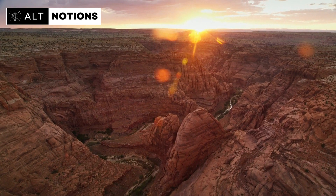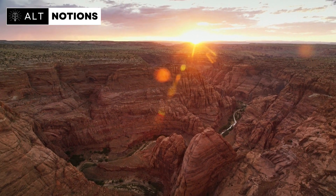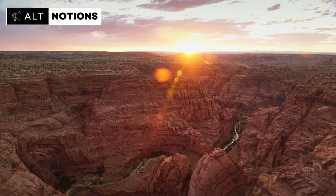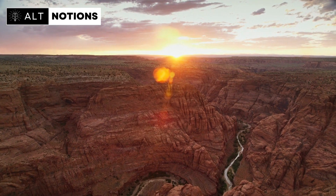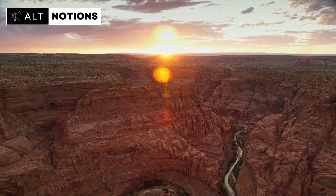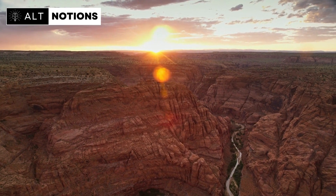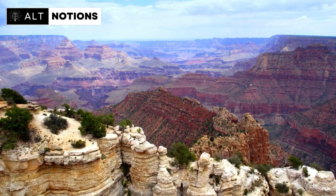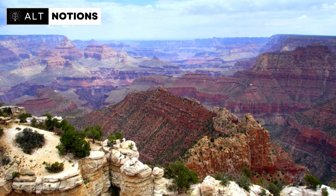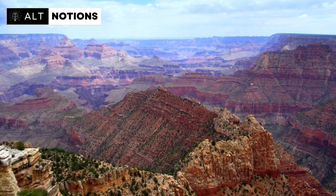Welcome back to Alternative Notions. Today, we're embarking on an extraordinary journey deep beneath the world-famous Grand Canyon. The Grand Canyon holds more than its breathtaking surface beauty — beneath its iconic landscapes lies an enigmatic underground realm, concealing ancient mysteries waiting to be unveiled.